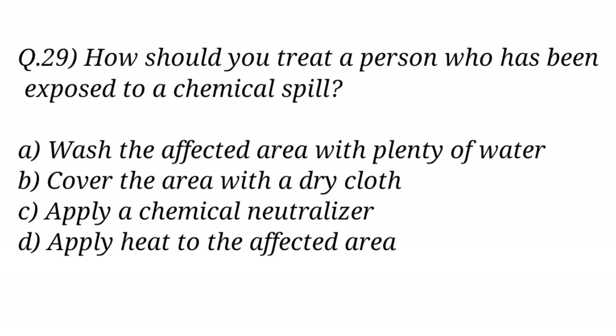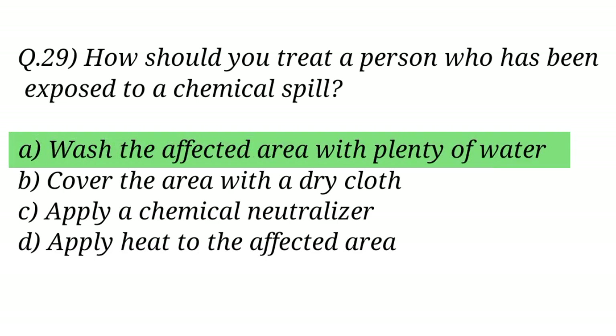Question No. 29. How should you treat a person who has been exposed to a chemical spill? The right answer is Option A: Wash the affected area with plenty of water.